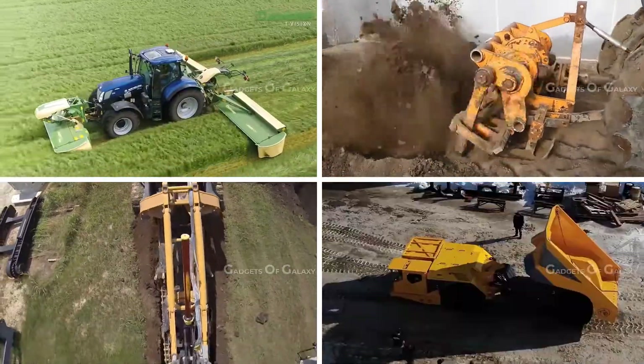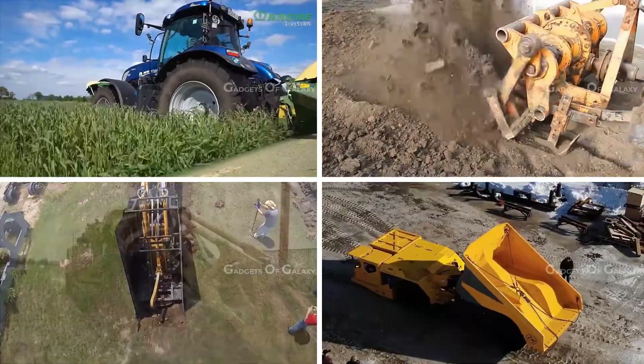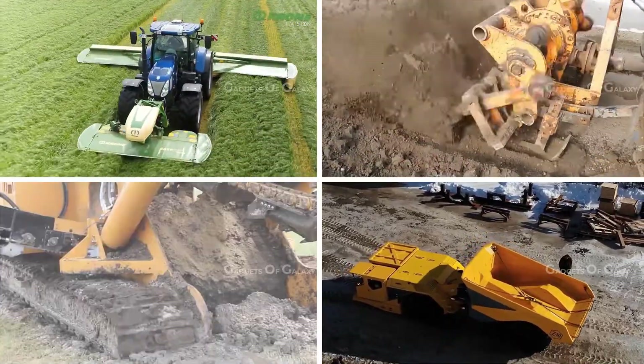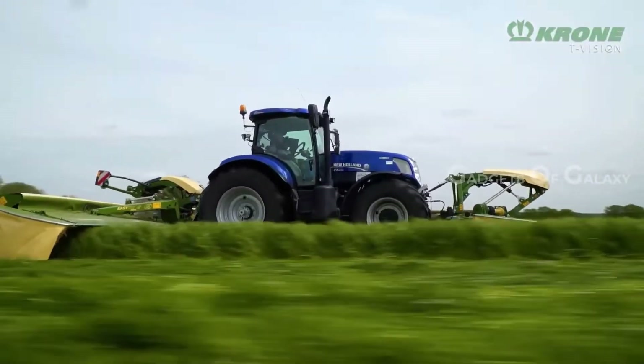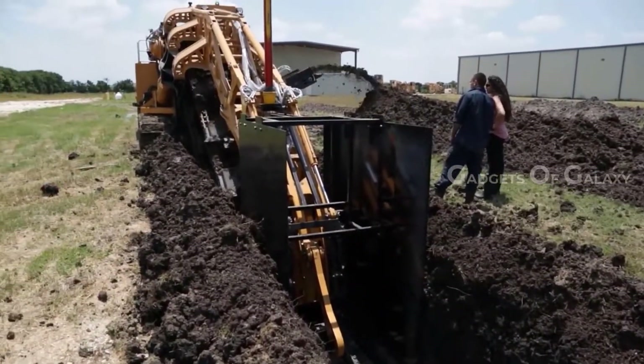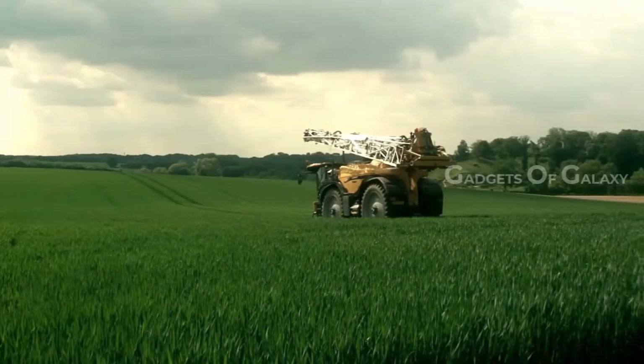In this video, we are going to talk about different agricultural machines and vehicles that are going to make your work effortless and less time-consuming. The list includes Krone B950, Tesmec Trencher, Mechanical Shovel, and many more.